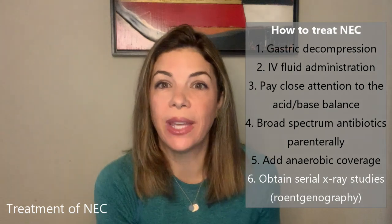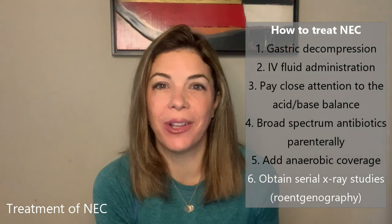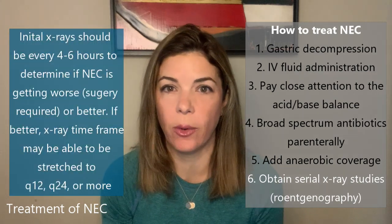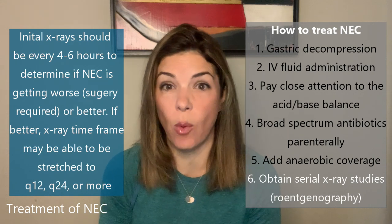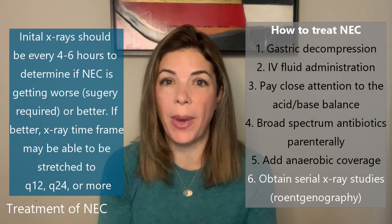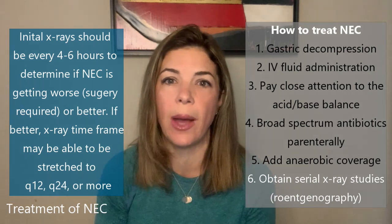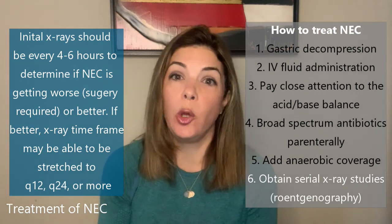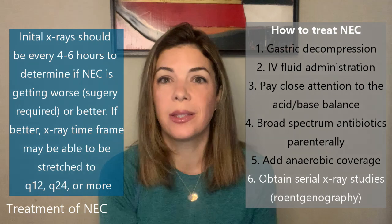Finally, we also have to get serial x-ray studies — roentgenographics — which means serial KUBs, suggested initially at least every four to six hours. You really want the x-rays for two reasons: either to see whether the NEC is getting worse and whether you are going to need surgery, or to show that the NEC might be getting better — the pneumatosis resolves and the bowel loops are all moving around. You may start KUBs every four to six hours, then stretch that out to Q12 hours, eventually Q24 hours, and then maybe get a KUB on the day you're thinking of starting feeds again.